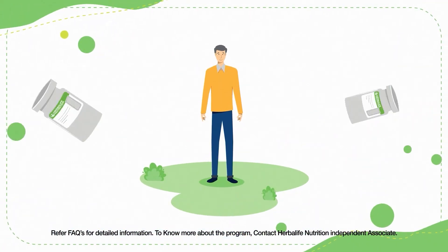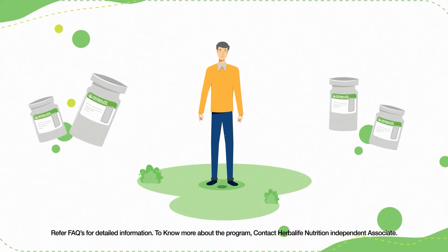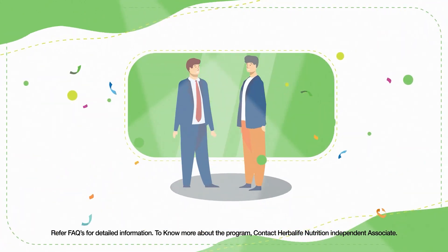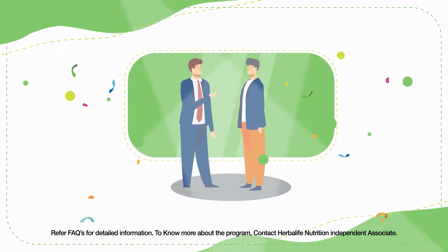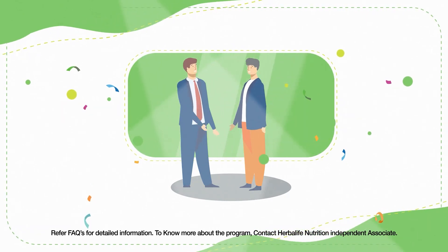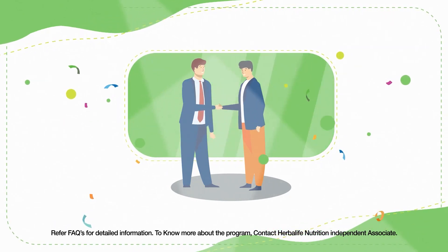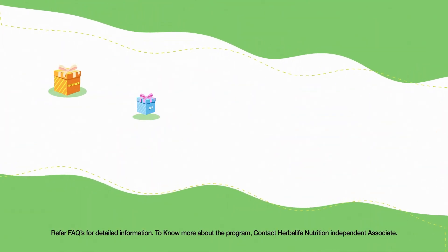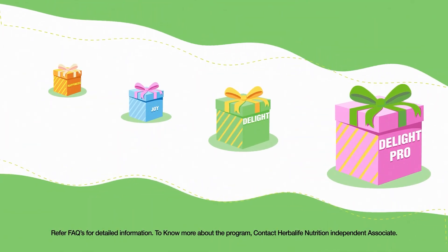That example was for an existing preferred customer. When it comes to a new preferred customer, the process remains the same, but the application month is an important criterion. This is the outline of our Preferred Customer Reward program. We urge you to spread the message and add happiness, joy, and delight to the lives of your customers.